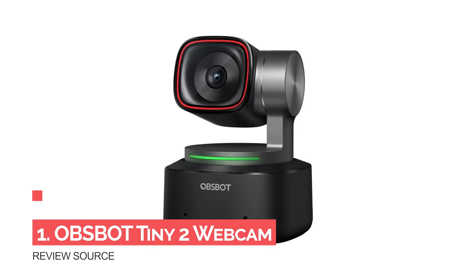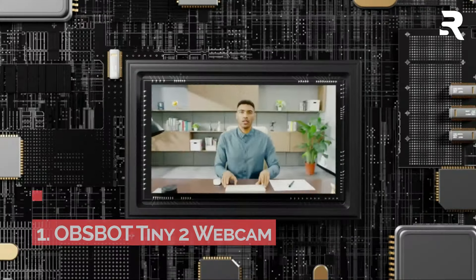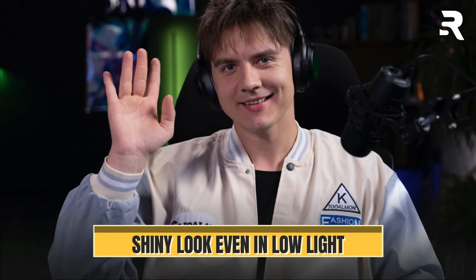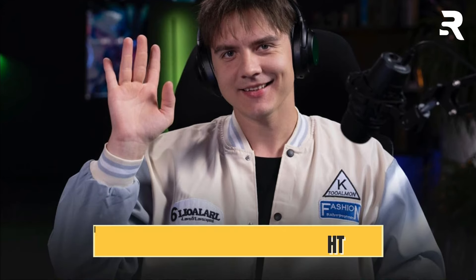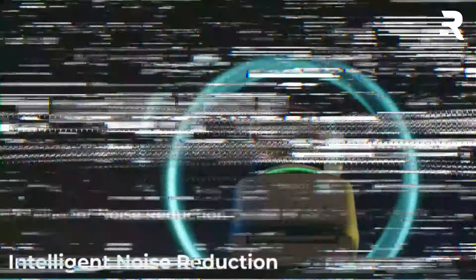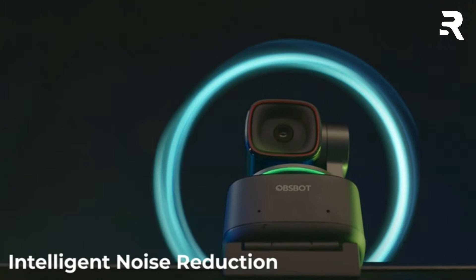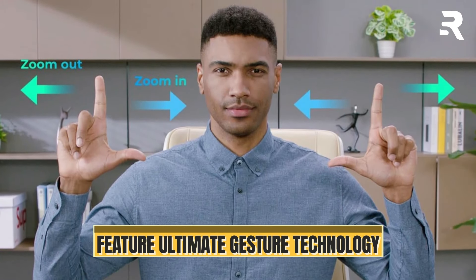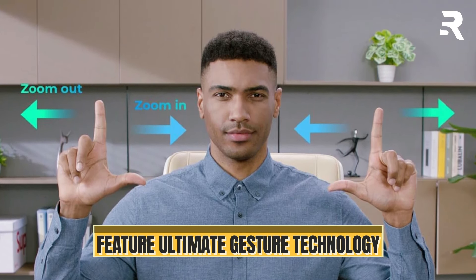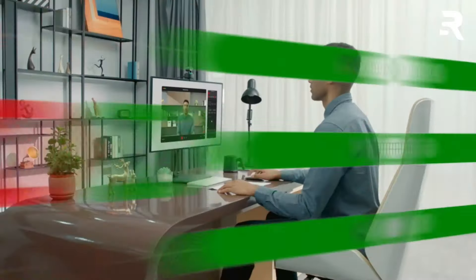Number 5: OBSBOT Tiny2 Webcam. Featuring a state-of-the-art 4K resolution and equipped with a 1/1.5-inch CMOS sensor, the OBSBOT Tiny2 delivers unparalleled image quality and sensitivity, ensuring you shine even in low-light environments. With superior AI tracking technology, the OBSBOT Tiny2 can intelligently follow your movements with precision, offering up to 4 tracking modes to suit your needs. Say hello to groundbreaking voice and gesture control — simply command your webcam with specific voice prompts or gestures, making it easier than ever to operate even from a distance.